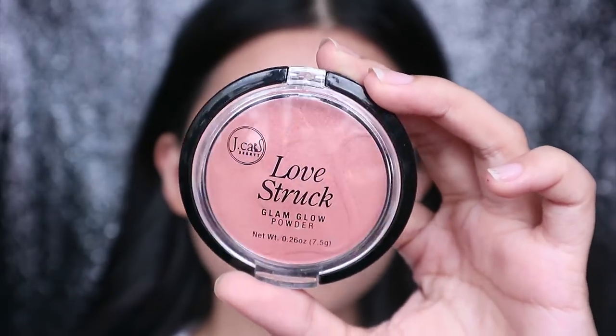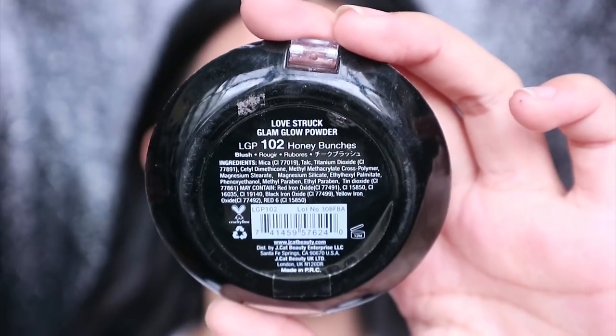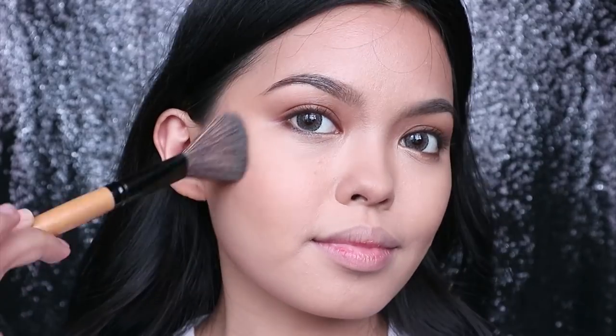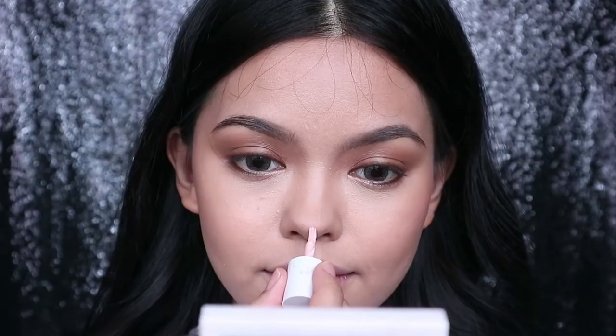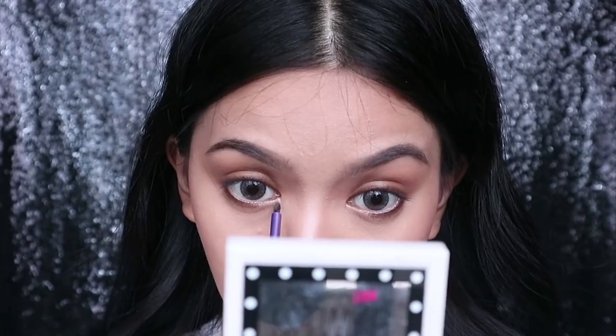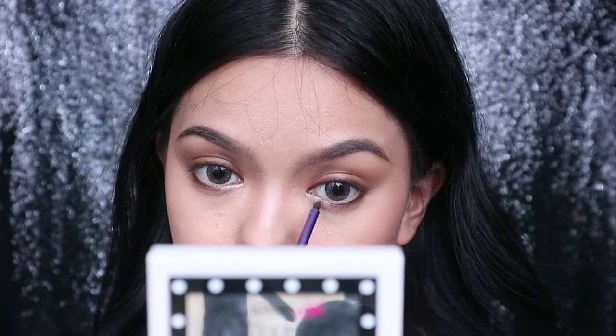Next, I'm applying J-Cat Beauty Lovestruck Glam Glow Powder in the shade Honey Bunches to the temples — this will accentuate my contour even more. Then I'm gonna highlight using a mini High Beam, again from Benefit Cosmetics, to the tip of my nose and nose bridge, blending it with a Faber Castle brush for a soft highlight. For the inner corners, I'm using a synthetic fineliner brush for a more opaque highlight.